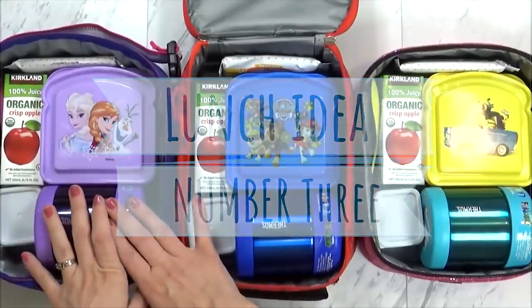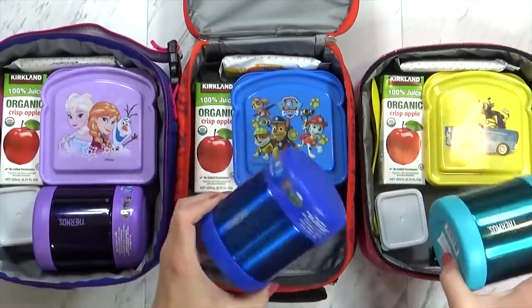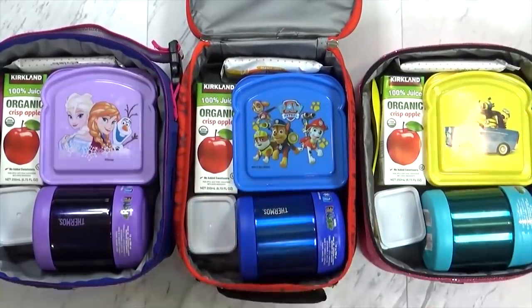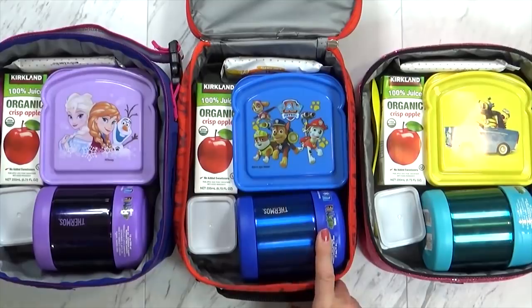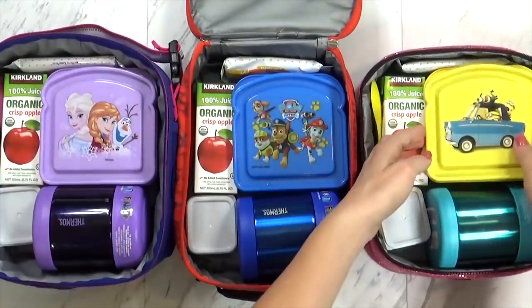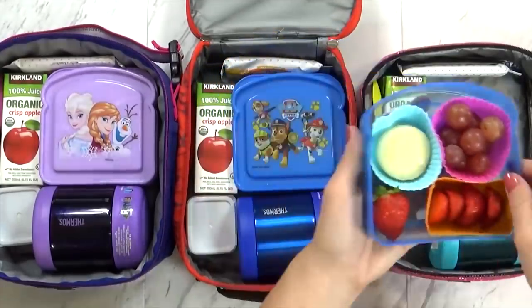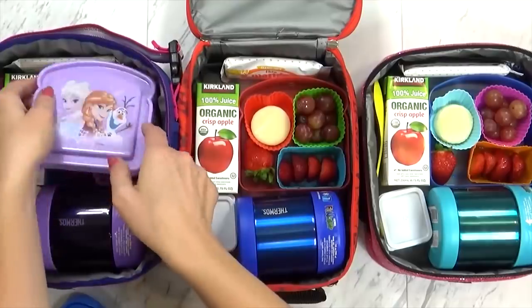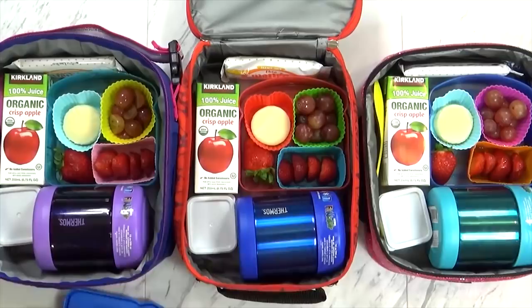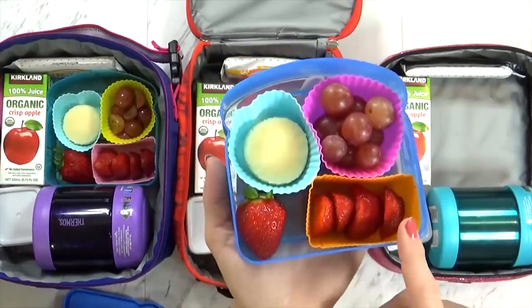Next is lunch number three. Today my older two kids have a field trip and my preschooler is staying with me, but I went ahead and made her a lunch just like the older kids anyway. Today I'm trying out new thermoses that I've never tried before, so hopefully those will go over well. Because I'm using the thermos today, I don't really have room in my lunchbox for my regular containers, so instead I'm using the sandwich container and dividing it with my silicone cups. These lunches are pretty similar — I just have a little bit less food for my preschooler.